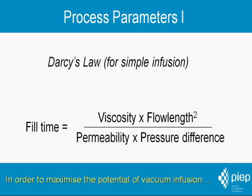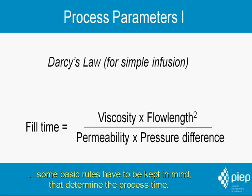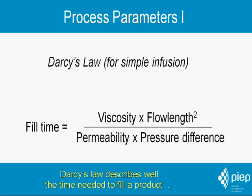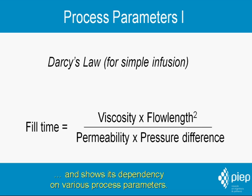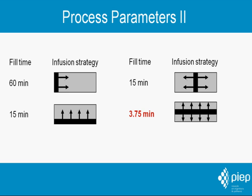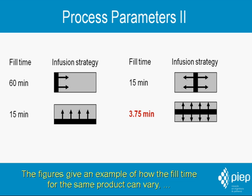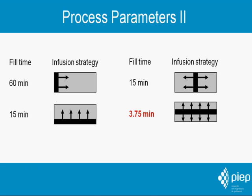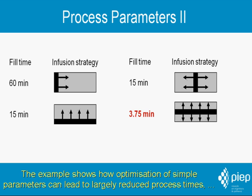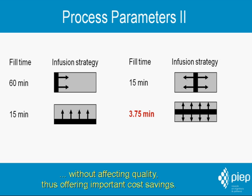In order to maximize the potential of vacuum infusion, some basic rules have to be kept in mind that determine the process time. Darcy's law describes well the time needed to fill a product and shows its dependency on various process parameters. Especially the flow length is critical in reducing the fill time. The figures give an example of how the fill time for the same product can vary depending on the number and position of the resin feeding channels. Optimization of simple parameters can lead to largely reduced process times without affecting quality, thus offering important cost savings.